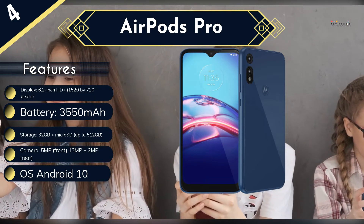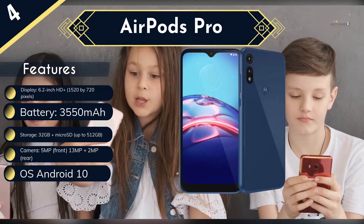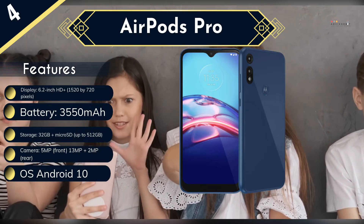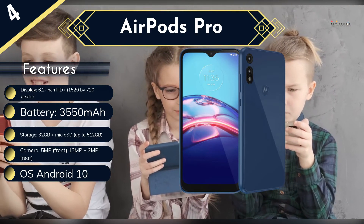Critics of the Moto E say its camera quality is lacking and the display could be crisper. It runs on Android 10 with no plans for an upgrade to the current Android 11 OS, which could affect its usability and security down the line. Despite its few limitations, the Motorola Moto E is a great starter smartphone for pre-teens that'll serve them well for a couple of years.